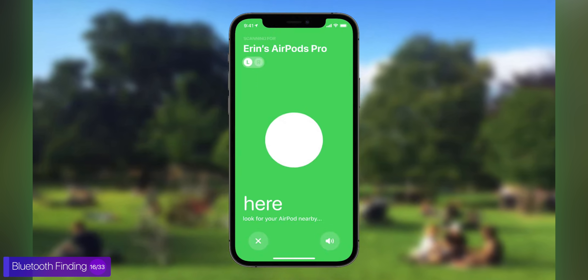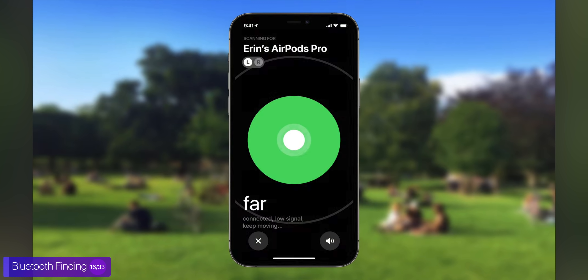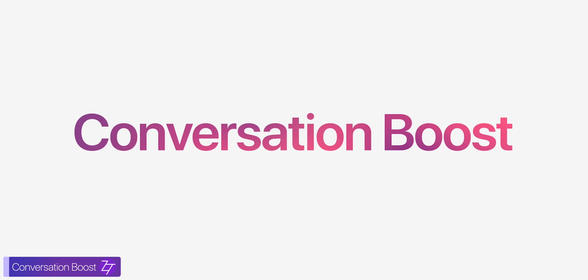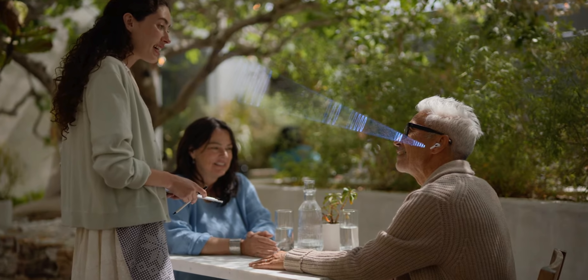Just like precision finding on the AirTags, we now have precision Bluetooth finding. At the moment, this only works on the AirPods, AirPods Pro, and AirPods Max, but the UI looks very similar to precision finding with the AirTags — the only difference is that it works via Bluetooth instead of the U1 chip. Speaking of AirPods, we now get conversation boosts, so essentially beamforming for AirPods when you're using them in hearing aid mode.